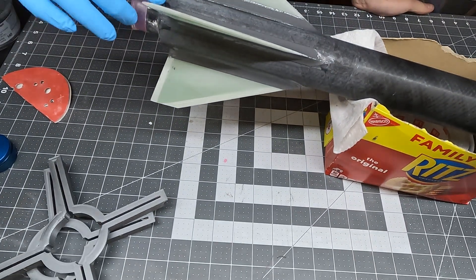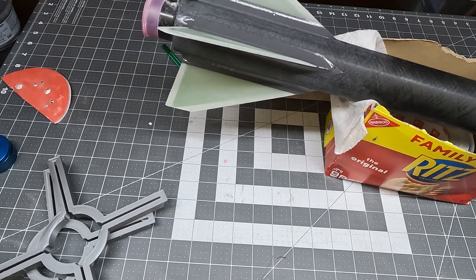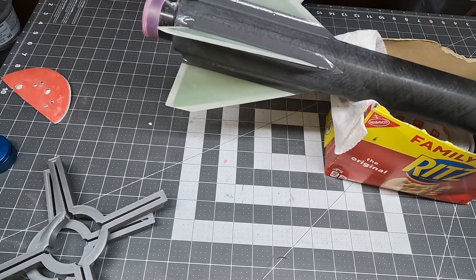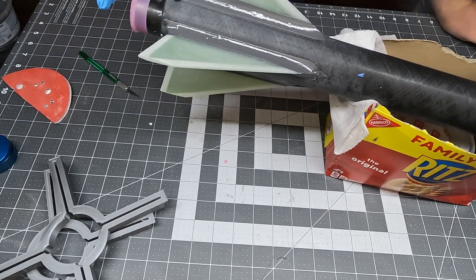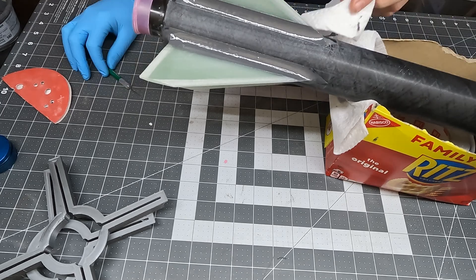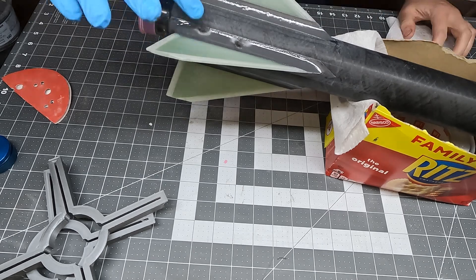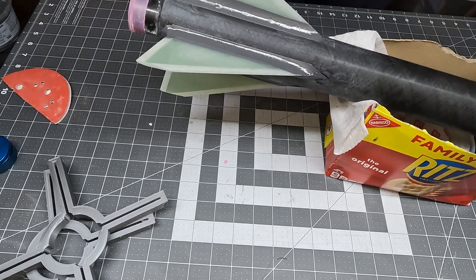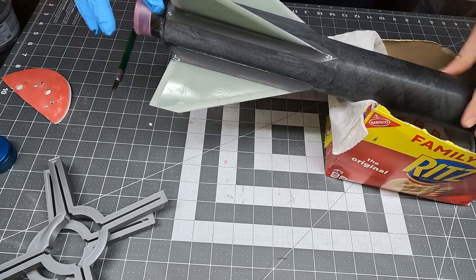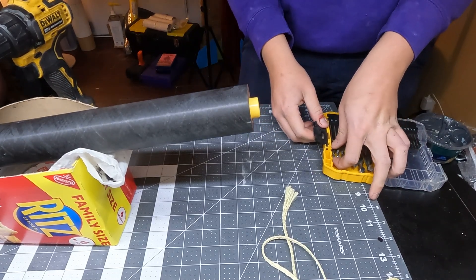After masking everything off, I mixed the biggest batch of JB Weld I've ever used in my entire life and carefully laid out the fillets, smoothing them over with a spoon. They didn't come out perfect, so I let them tack up for about three hours, then returned with a fresh clean glove. With very light dips of my finger in alcohol and extremely light touches, I smoothed and molded the fillets into the desired shape. You have to be careful not to wet the epoxy with too much alcohol — you could affect both cure time and overall strength.